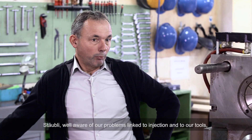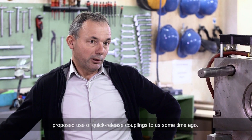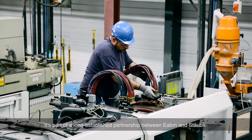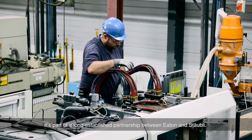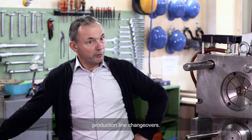Stäubli, well aware of our problems linked to injection and to our tools, proposed use of quick-release couplings to us some time ago. It's part of a long-established partnership between Eaton and Stäubli. Using quick-release couplings has saved us close to 40% on our processes during production line changeovers.